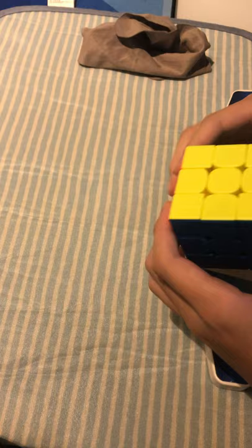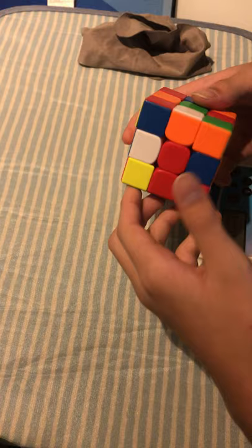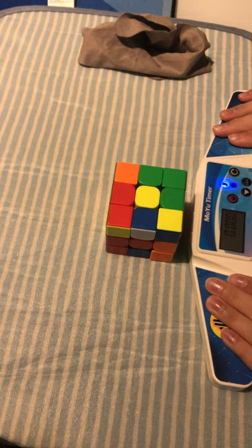Oh, okay, we're doing another solve — I didn't know. Alright, inspection. Do you think Joshua will beat his previous timing of 15 seconds?